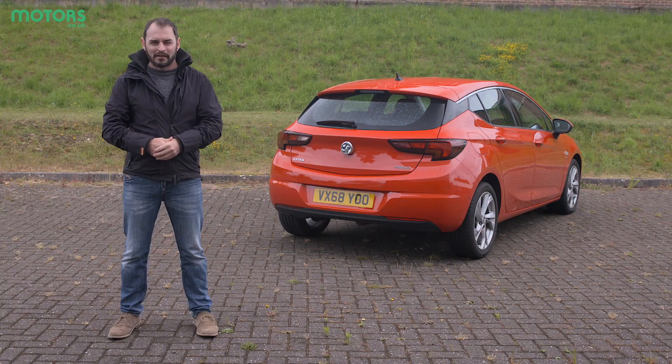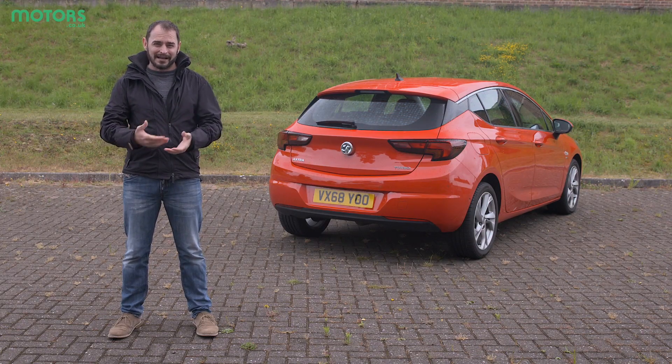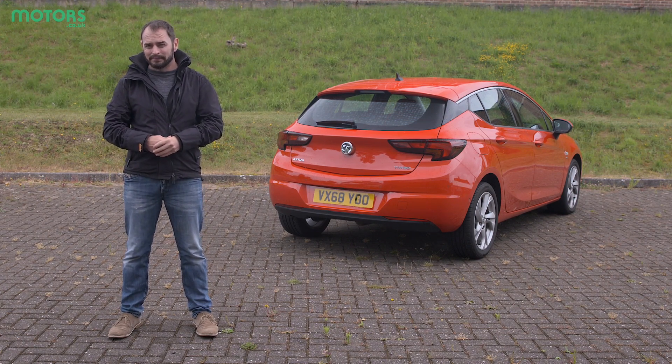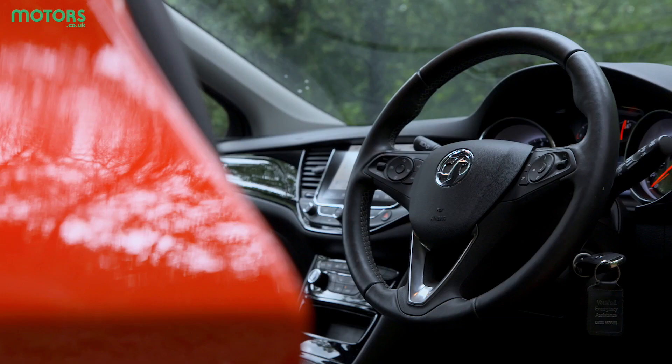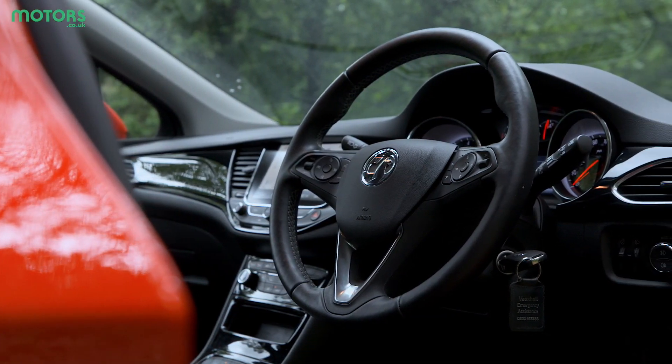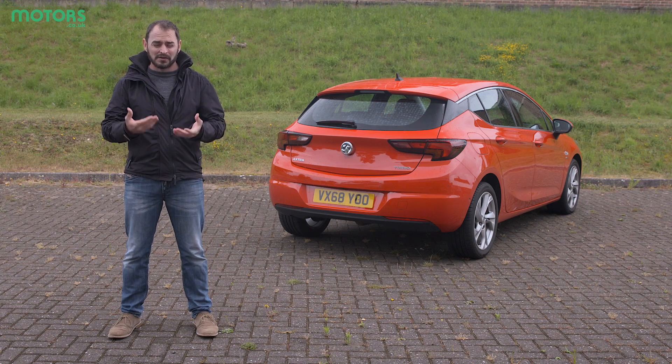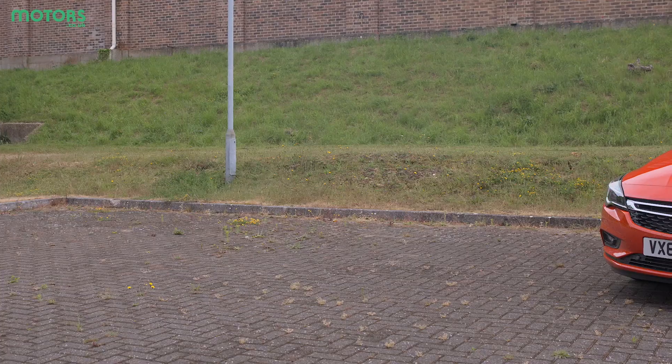There is a lot to like about the Vauxhall Astra. The biggest reason is the high levels of equipment you get as standard, plus the drive is pleasantly rewarding. The only downsides are that build quality is a little substandard, and because it's built in such huge numbers, residual values won't be as strong as some of its key rivals.